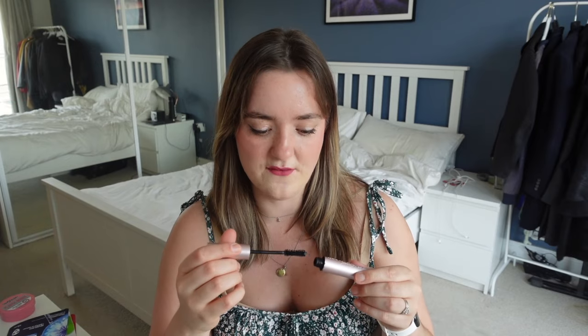I finished the Too Faced Better Than Sex Mascara. It was fine — okay mascara. Do I think it deserves all the love and hype it gets? Probably not; other mascaras I definitely prefer. If we're going to continue the makeup slander, the next one is the Benefit Roller Liner in brown. There are so many things from Benefit I absolutely love, but this is not one of them — it dried up so fast. I think I used it maybe six times and then couldn't use it again, which is not a good cost per wear.